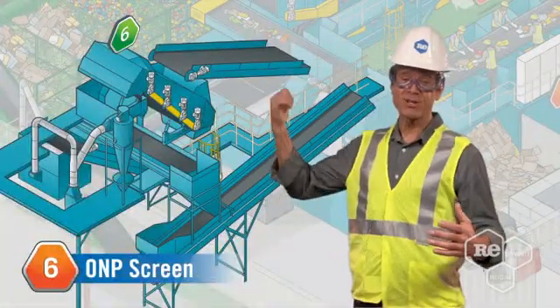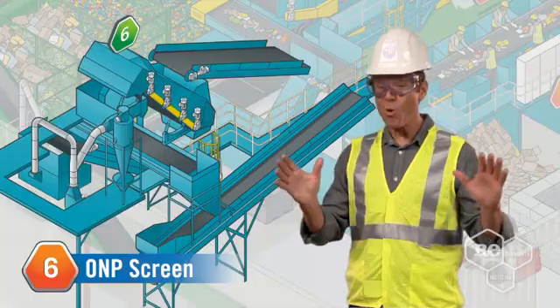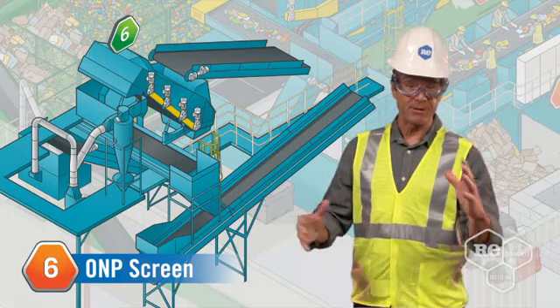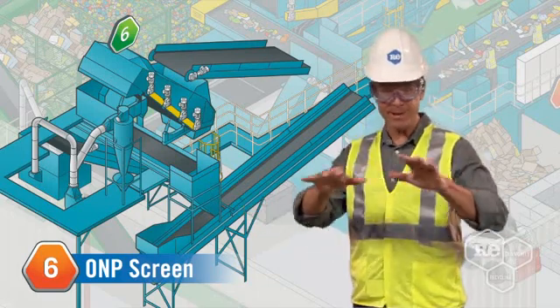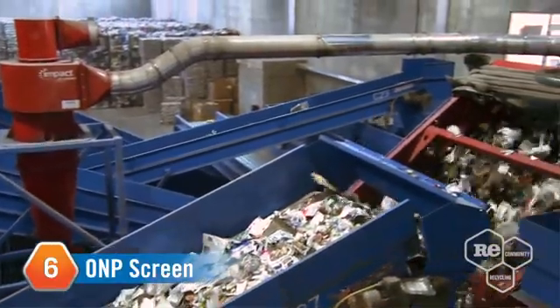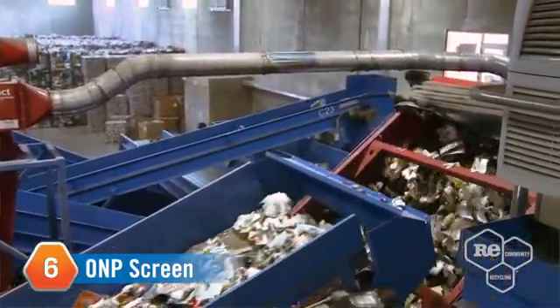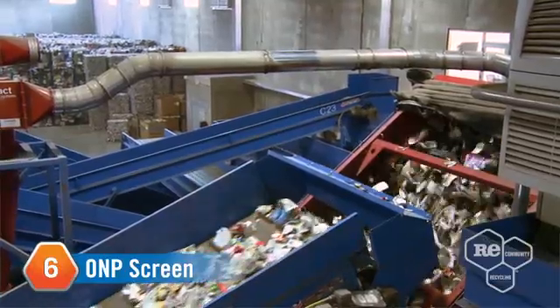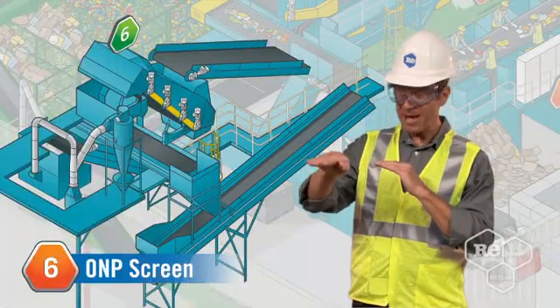The next stop on our tour is this crazy-looking machine called the ONP screen. The old newsprint screen, or ONP screen if you want to be hip with our insider lingo, is an inclined series of rotating disks that separates old newsprint from mixed paper and containers. If materials are too small or rigid, they drop right between the disks or take a trip down the incline.